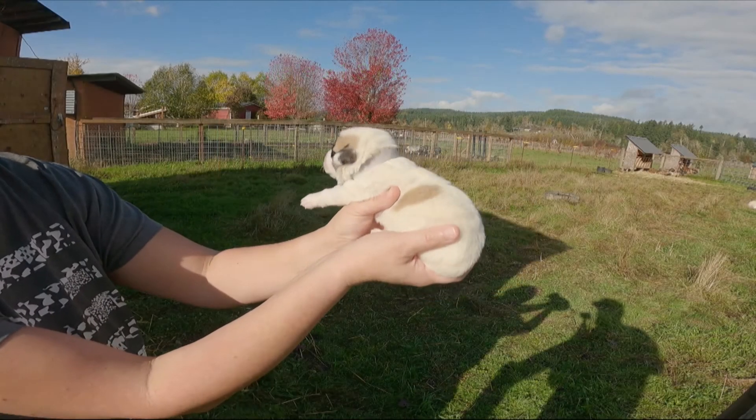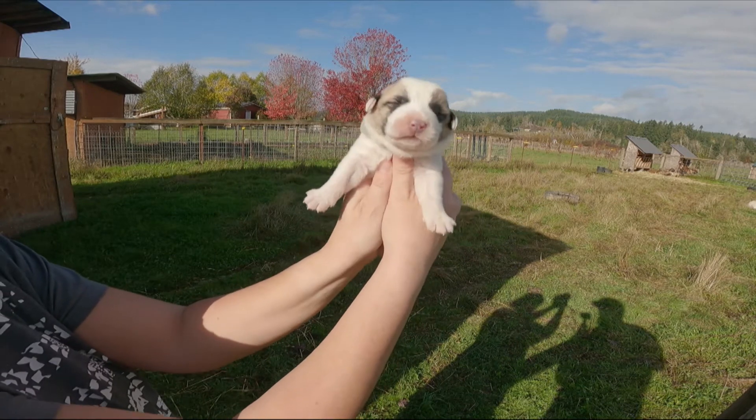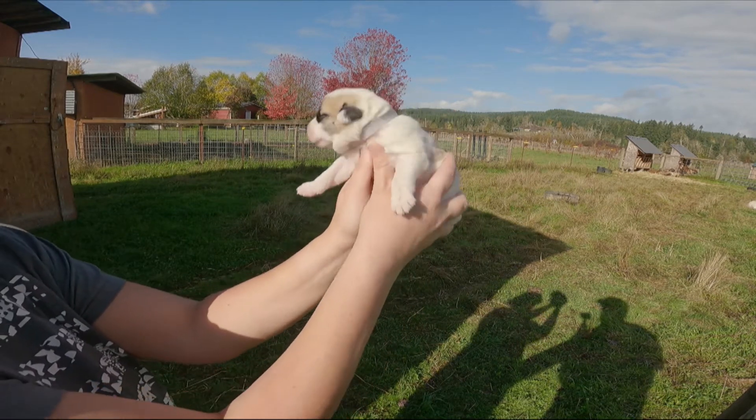Alright, so this is another male. He has a gray collar. He has a mask but he is mainly white — he only has one brown spot.